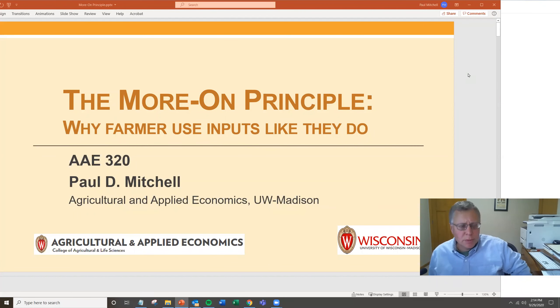Welcome. My name is Paul Mitchell. I'm a professor of agriculture and applied economics here at the University of Wisconsin-Madison. This is a lecture I'm doing for my AAE 320 class. The lecture title is The Moron Principle, and it's why farmers use inputs like they do.